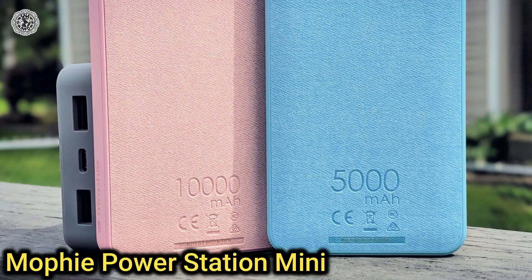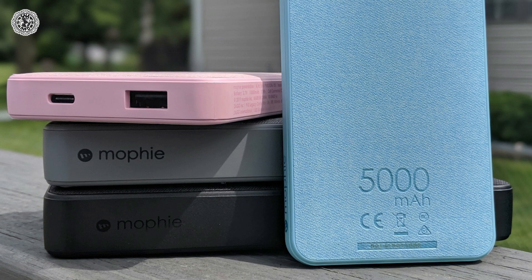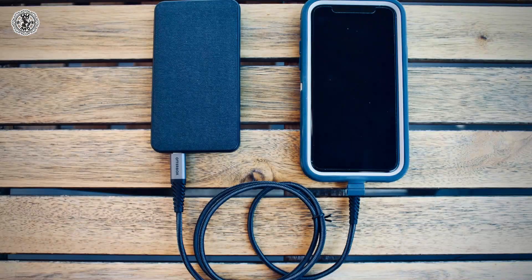Twelfth is the Mophie PowerStation Mini. If you're looking for a compact external battery pack for your iPhone or any smartphone, Mophie's pocketable PowerStation Mini features a 5000 mAh internal battery and 20-watt USB-C PD fast charging.